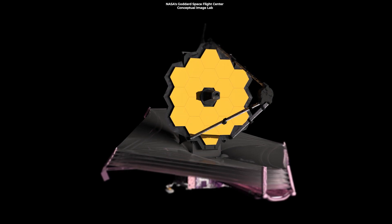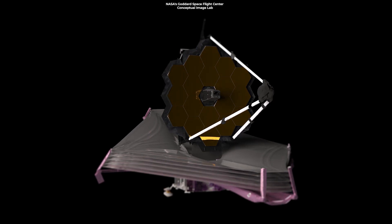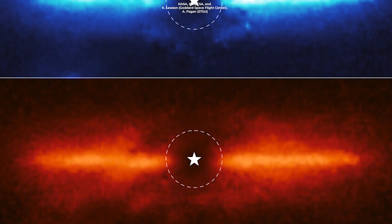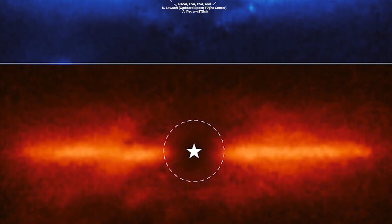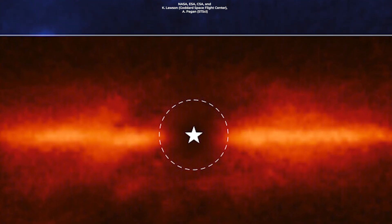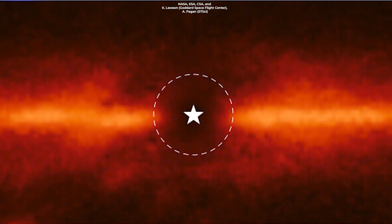Webb's highly sensitive instruments enabled astronomers to see the region close to the red dwarf star. By blocking out the intense light from the star itself, JWST captured this disk in more detail than ever before. The graphical star at the center represents the location of the star, and the dotted line is the area within which Webb blocks out the light.